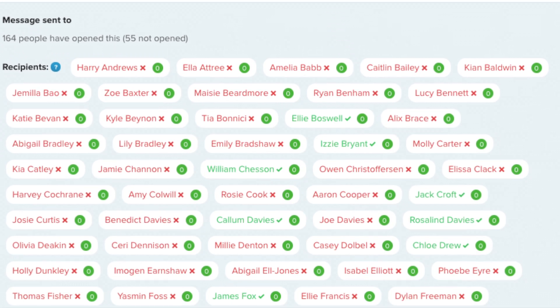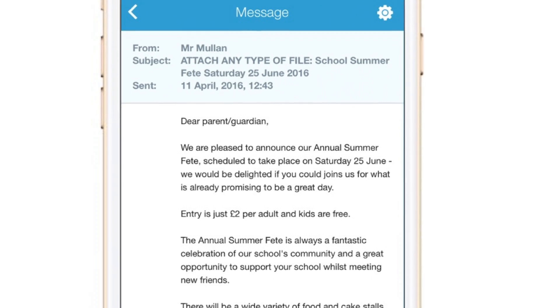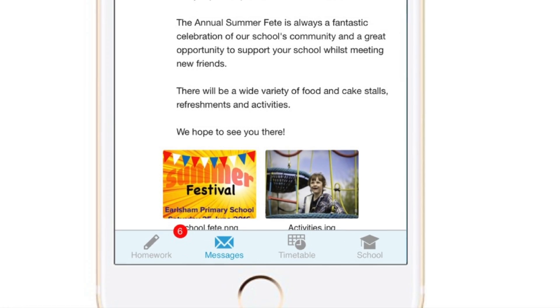Sending messages using MILK allows you to monitor who's read your message. You can also attach any type of file — great for newsletters.